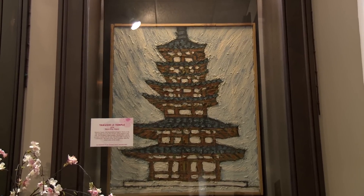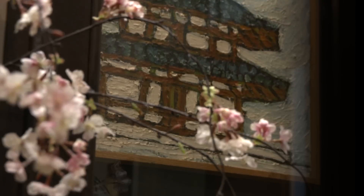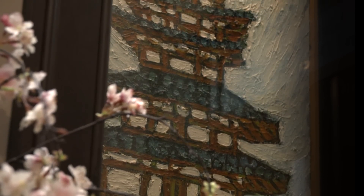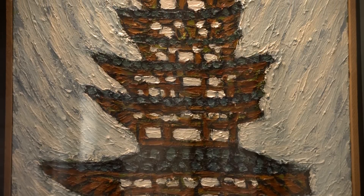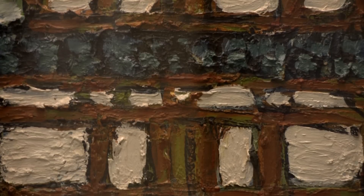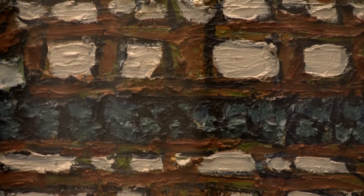The first painting by Mr. Nishi I'd like to talk about is a temple named Yakushi-ji. It's a temple that was built in the 7th century. You can see, if you look closely, that Mr. Nishi applies the paint in a thick manner called impasto. It's a form of painting that he really admired from the Impressionists and continues with throughout most of the paintings in his career.